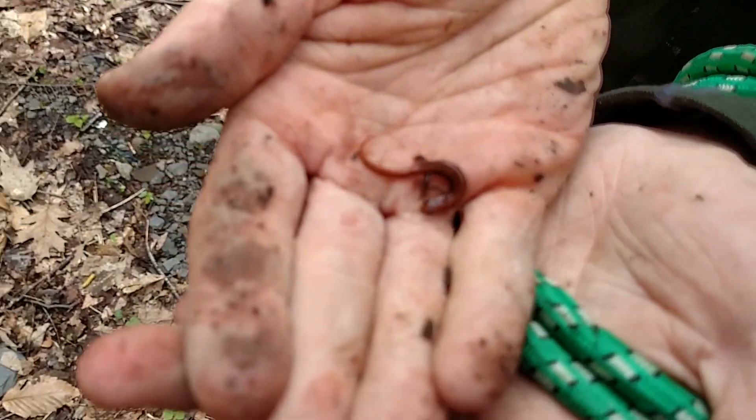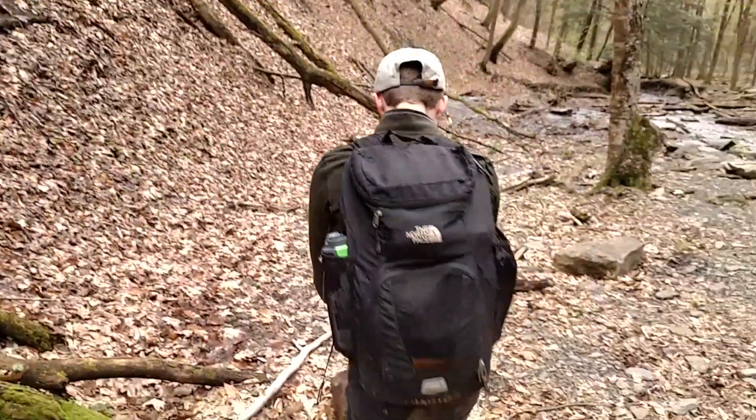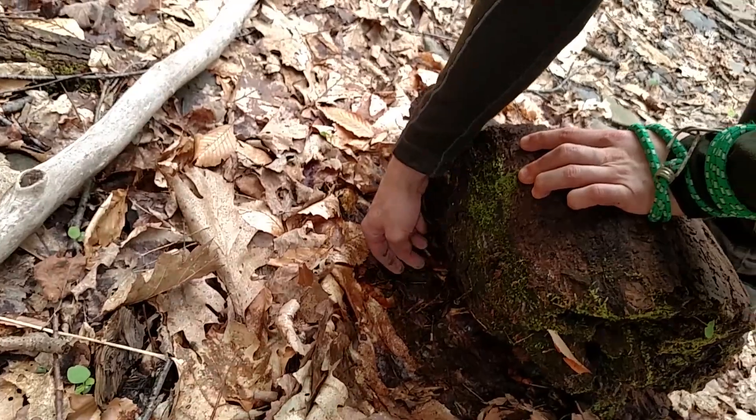Salamander! Whoa, it's trying to escape. Is it okay to touch them or do you need to wet your hands? You need to wet your hands.